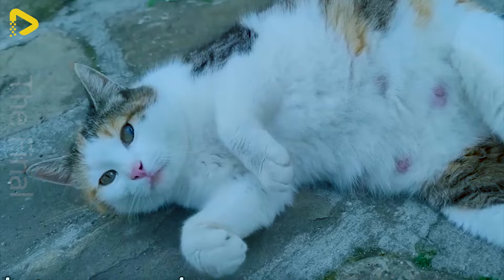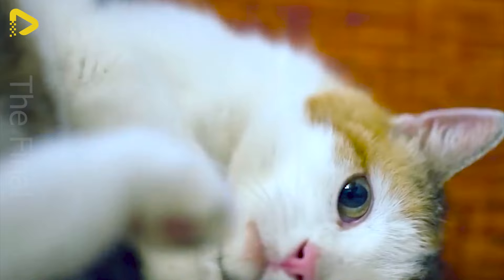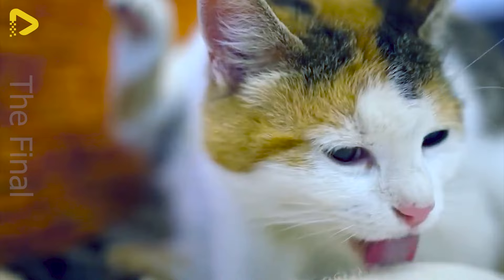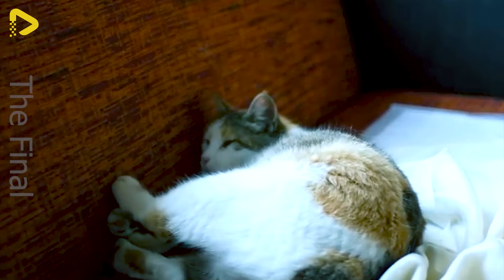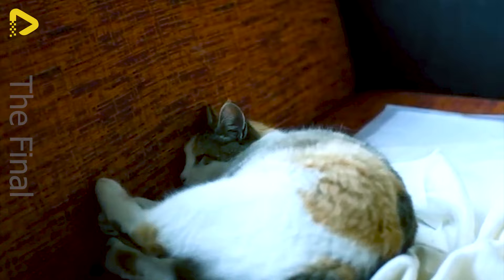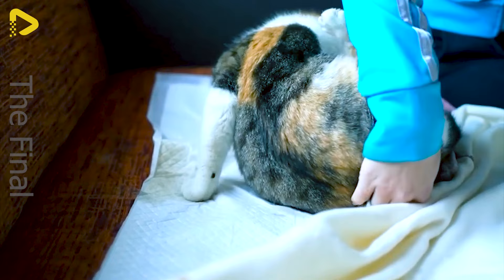Cats aren't just pets — they're furry companions that bring warmth and love to humans. Behind this stray cat with its soft fur and sparkling round eyes lies a secret: a few tiny creatures have just entered the world. The mother cat welcomes her precious little ones with sacred meows.